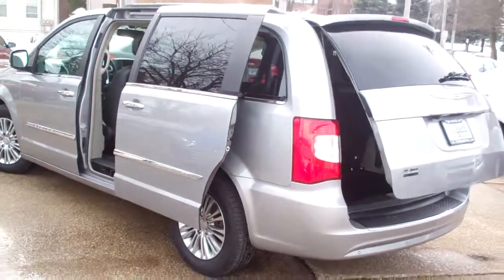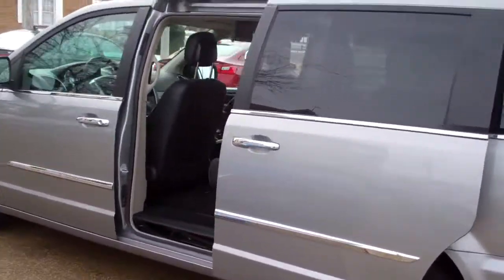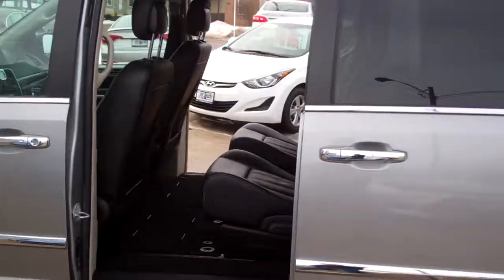It's front wheel drive, six cylinder, clean AutoCheck, one owner, does have factory warranty left on it, and we've checked it out too, so it's all set to go.